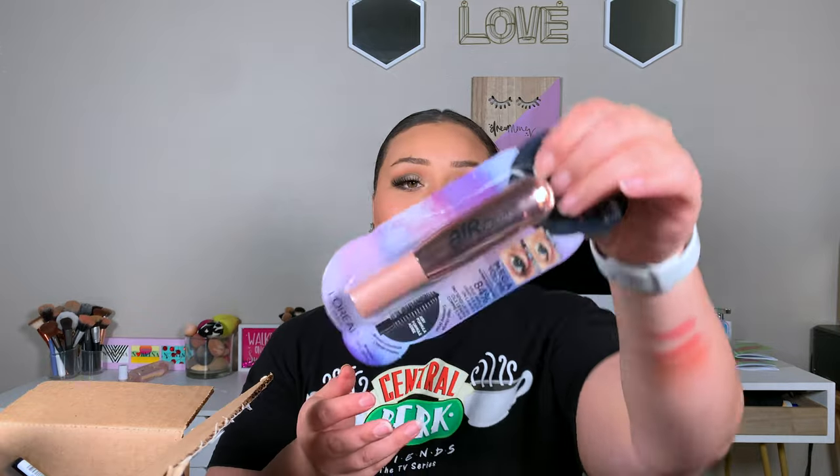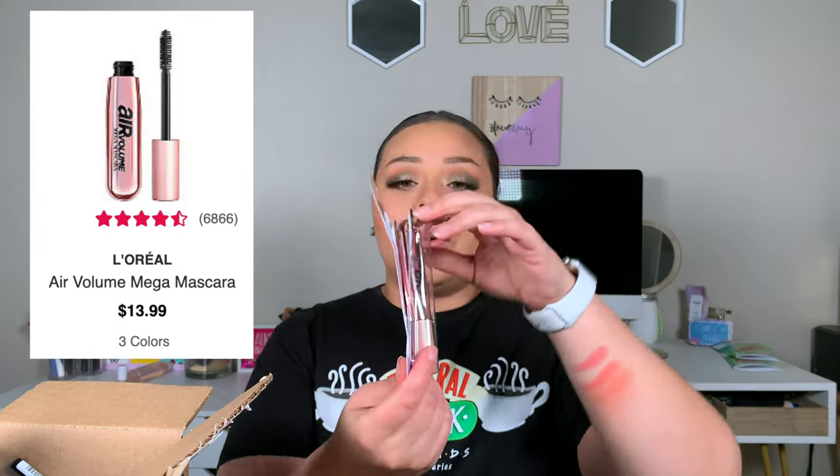The next thing from Ulta is the L'Oreal Air Volume Mega Mascara. This is so freaking good — I already used it today. The packaging is unique; I've never seen a tube like this. And when I smell this mascara, I get taken all the way back to high school days — it smells just like the Maybelline Stiletto mascara. It's been 10 years since I graduated high school.